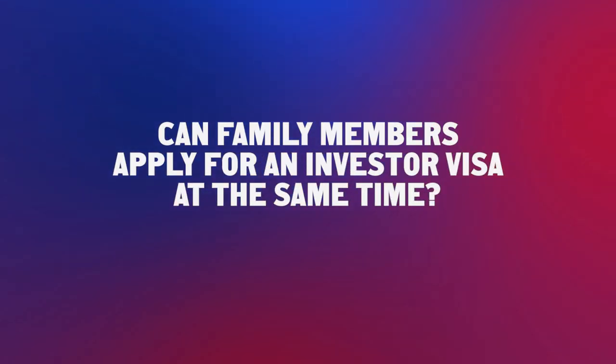Can family members apply for an investor visa at the same time? They can apply together with the investor. After the investor files the request for clearance, they can also request clearance for family members. Once the clearance for family members is issued, the investor and family members will go together to the Italian consulate, get their visas, and enter Italy to finalize the procedure all together.